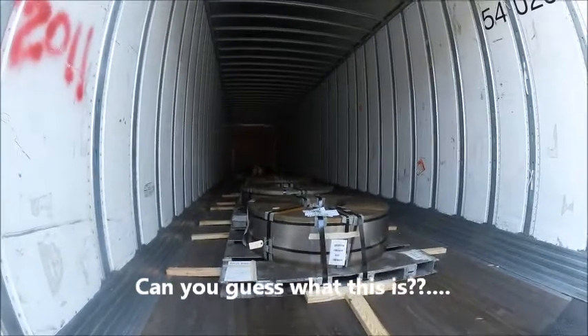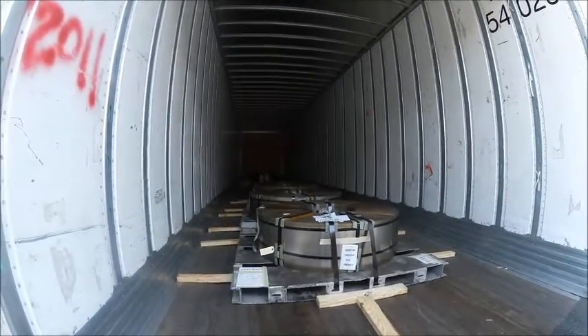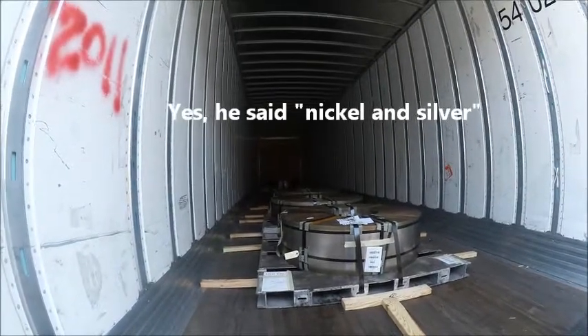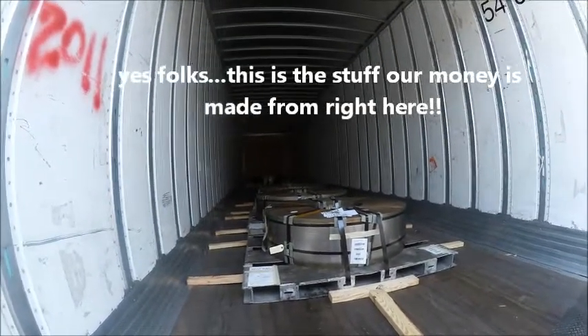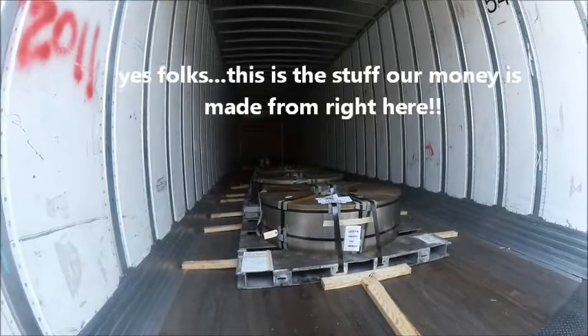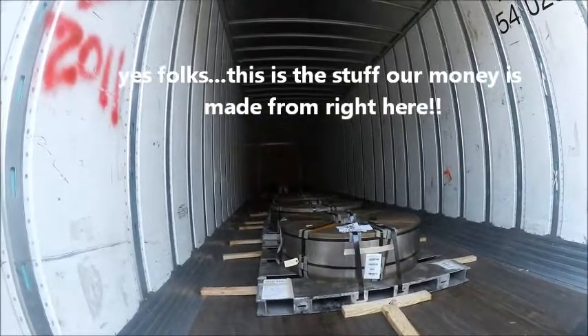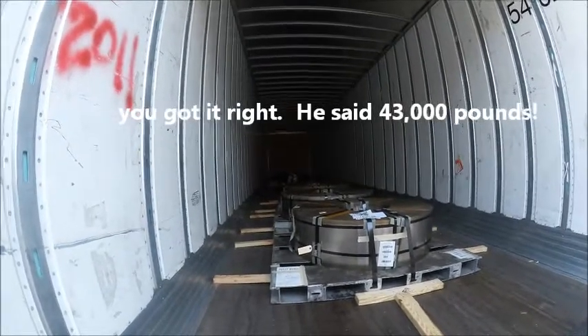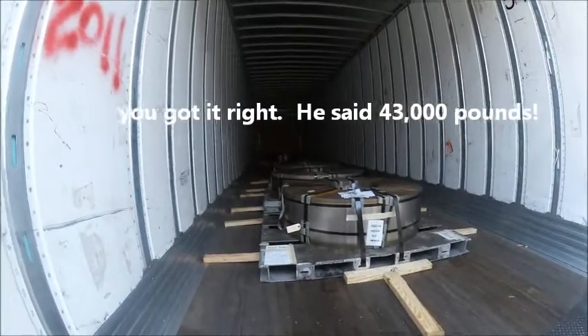So this is our load. This is six coils of nickel and silver being taken to the Denver Mint. So they're going to make a lot of nickels and dimes from those things. And those six skids weighed about 43,000 pounds. So we are heavy - just this little load is 43,000 pounds.